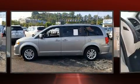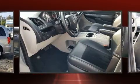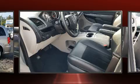Smooth gear shifts are achieved thanks to the refined six-cylinder engine, providing a spirited yet composed ride and drive.